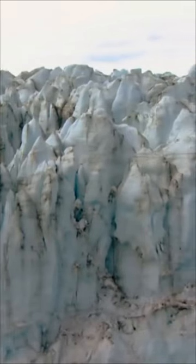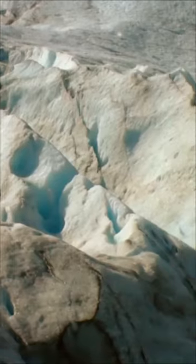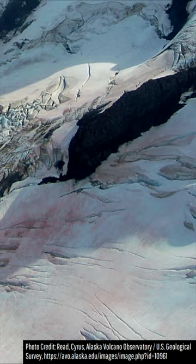When looking at a glacier of ice, you probably expect it to be a distinguishably white color. Yet, at some glaciers around the planet, some of which lie on active volcanoes, the glacier can become an unusual color: pink.